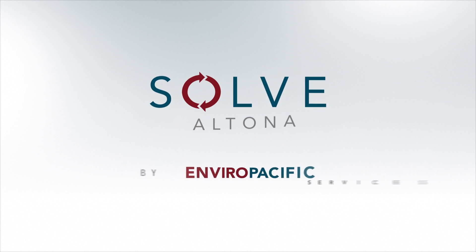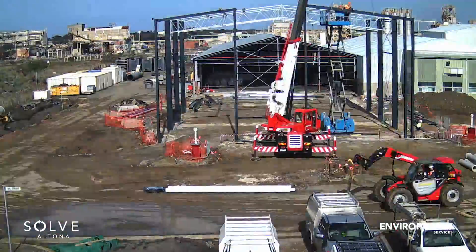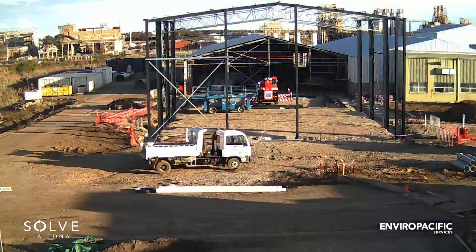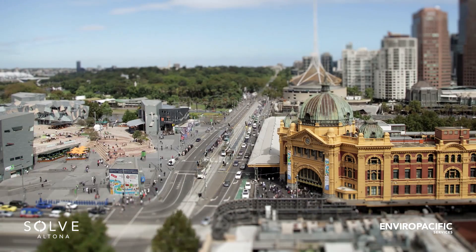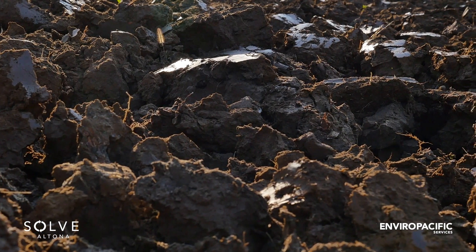Welcome to Solve Altona. Our industry-leading waste treatment facility is currently under construction and will be in operation before the end of the calendar year. Enviropacific are pleased to introduce this service to the Australian waste and remediation sector. It will offer the Victorian market a specialised alternative solution for the management of contaminated soils and industrial wastes, diverting this waste from finite landfilling.